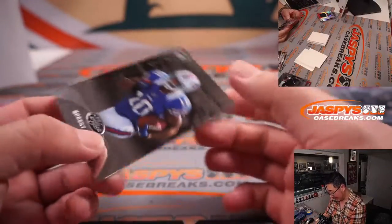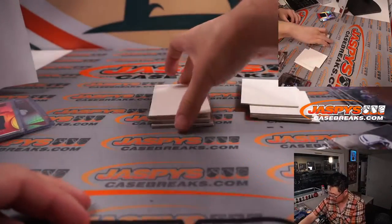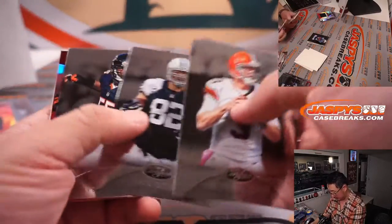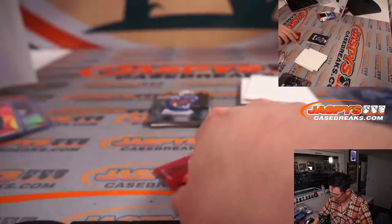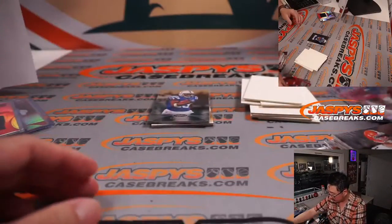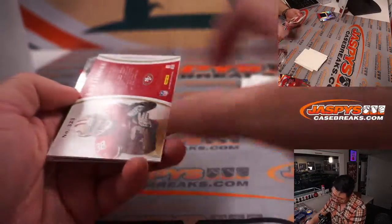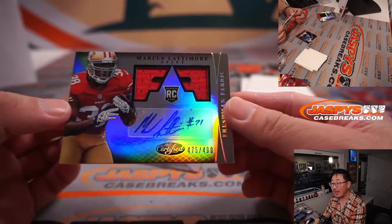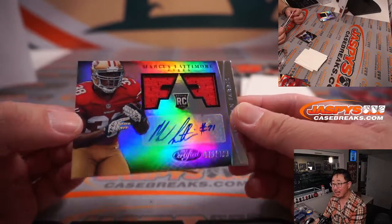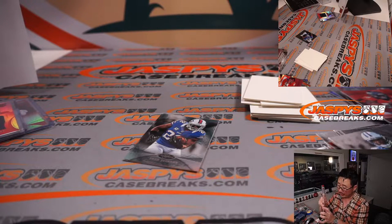Out of 999, we've got a Robert Woods rookie card. Demarius Thomas, 164 out of 250. And we've got a Marcus Lattimore patch and autograph, 475 out of 499 — a couple pieces of his jersey, his autograph, he's a rookie and a Niner. That'll be for Carl in San Francisco.